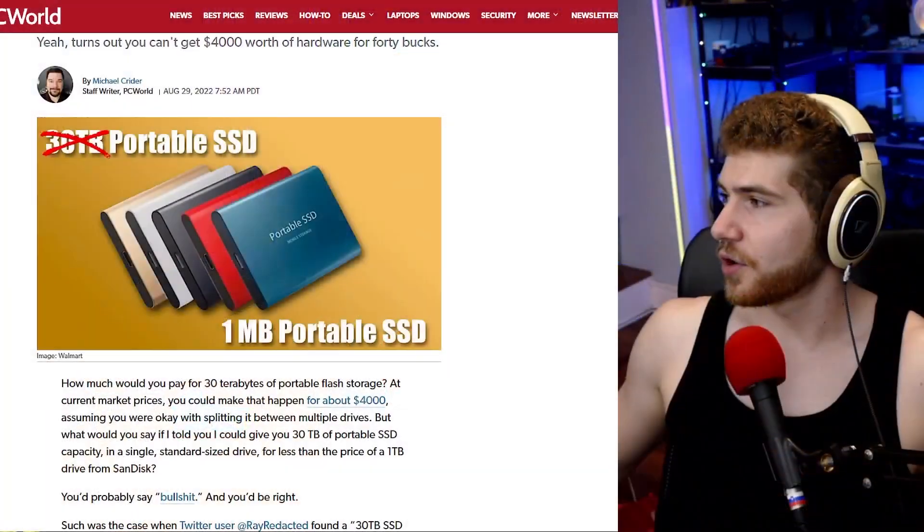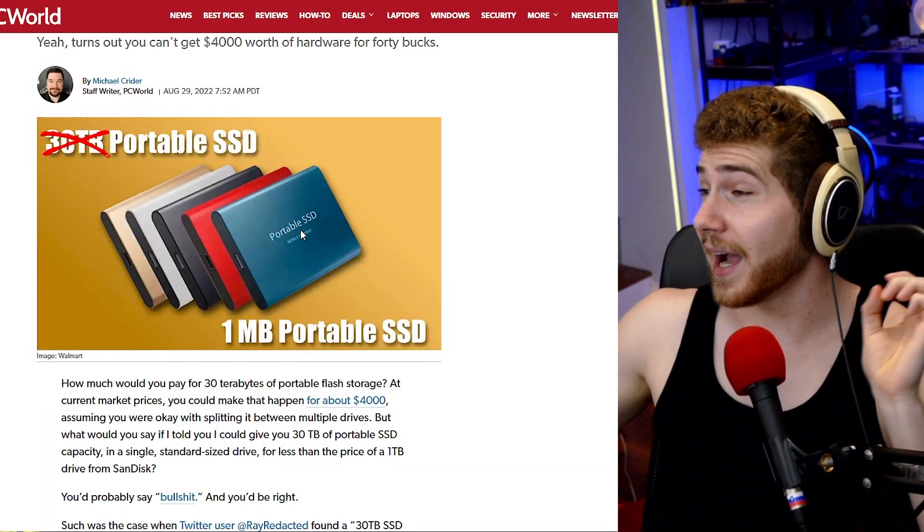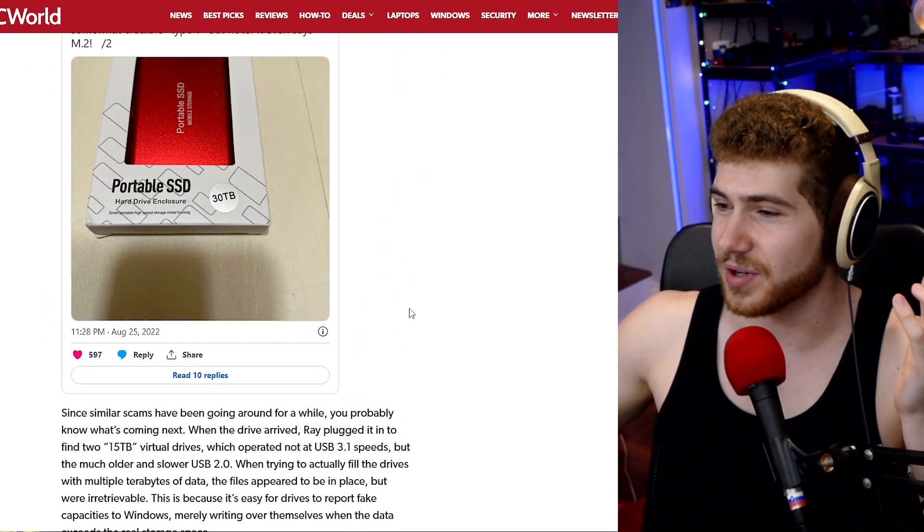This is just a bit of a bigger story because Walmart, a more well-regarded brand, was caught basically selling these drives. I have spotted these on AliExpress the past couple of weeks, so these are extremely common.